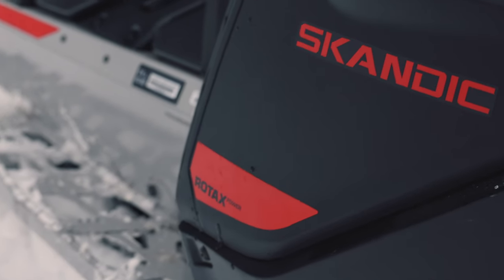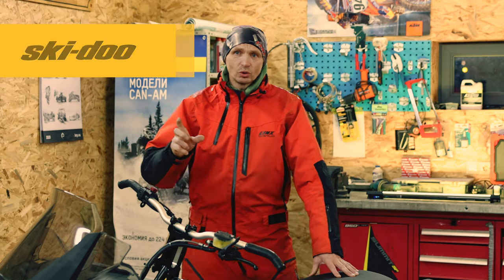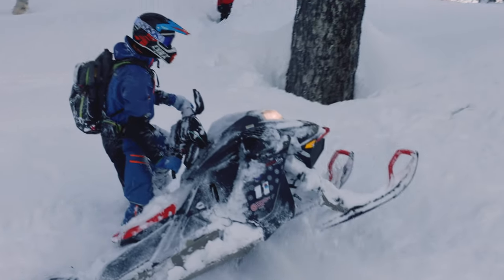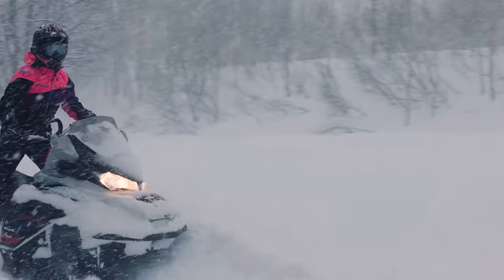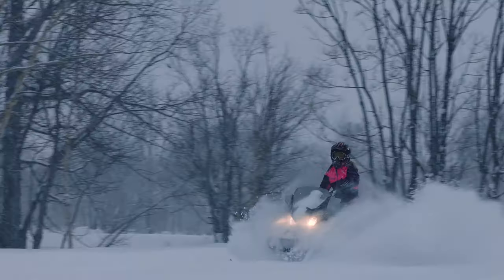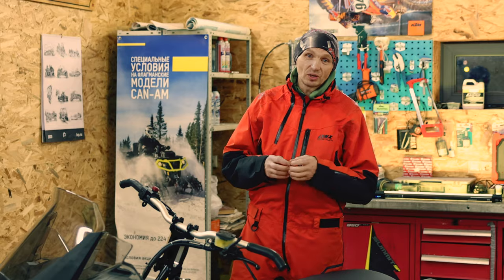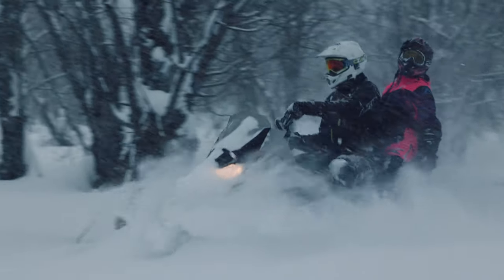Scandic Sport snowmobiles are assembled in Finland — the most modern snowmobile production facility today. The Ski-Doo brand itself holds the word 'ski' at its core — it is the most fundamental product of this company. There are different snowmobiles: those for the most demanding buyers, and those for whom a snowmobile is a vital necessity. The difference is, of course, the budget, and budget is often the defining factor. Scandic Sport addresses the needs of those whose budget has certain limits.